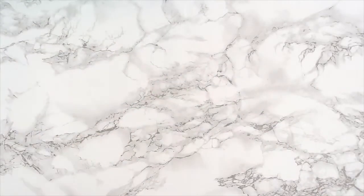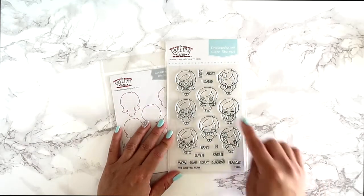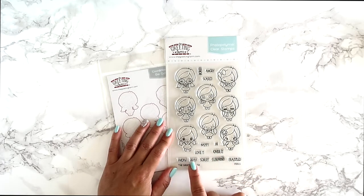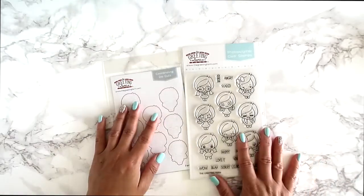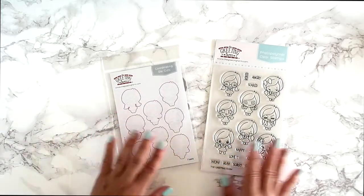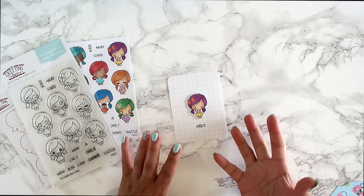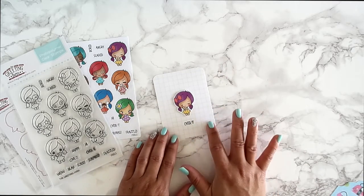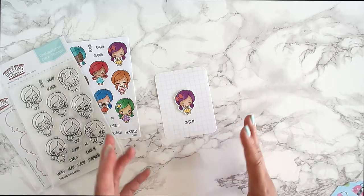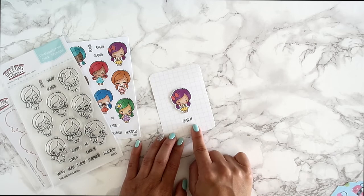The third stamp set has eight stamps. You get emotion character stamps: bored, angry, scared, happy, hi, love it, over it, wow, blah, sorry, surprise, and frazzled. Coordinating dies are available to purchase as well. When I'm documenting something in my project life and want to capture an emotion like being over it, I never had the right stamps — now I do. I made a super simple card putting the character on it with the 'over it' sentiment.